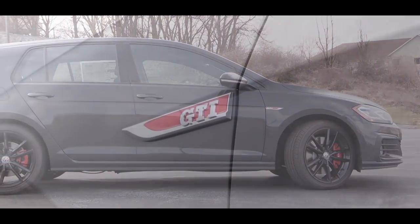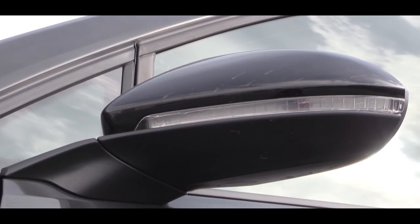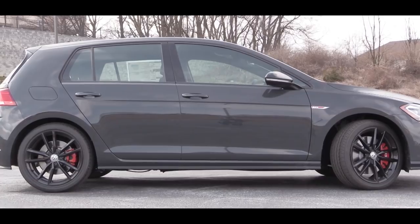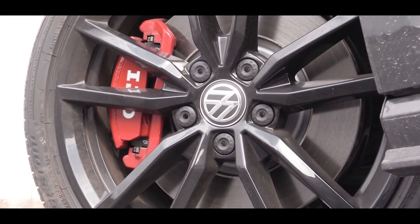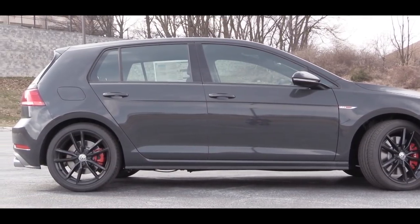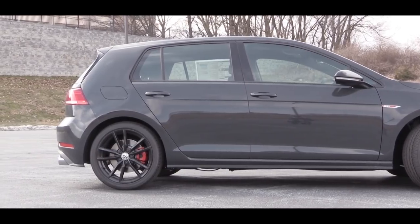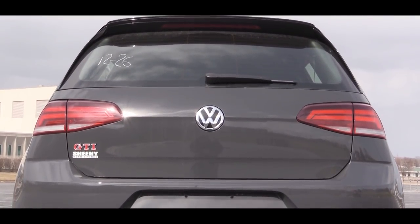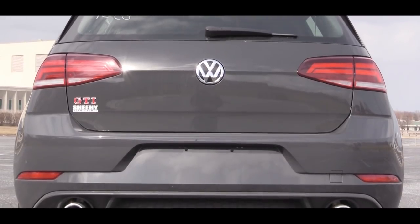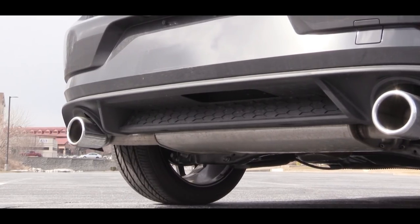On the side you'll find GTI badging within the front fender. Body-colored side mirrors with integrated turn signals come standard, though the Rabbit Edition specifically gives you black accent side mirrors — all other trim levels get body-colored mirrors. The wheel setup is 18-inch five-spoke alloy wheels standard for all trims, but the Rabbit Edition gets 18-inch split five-spoke alloys — same size, slightly different design. Around back there's a rear spoiler with an integrated brake light, a rear window wiper, LED taillights, GTI badging, and dual exhaust outlets with chrome tips. Here is that exhaust clip.